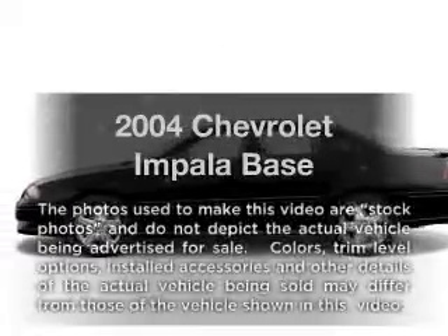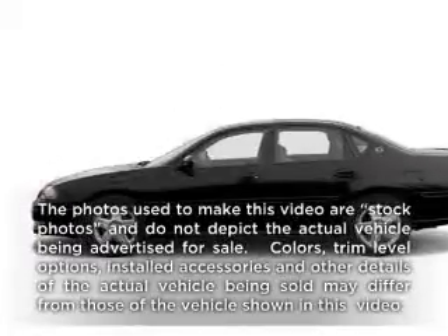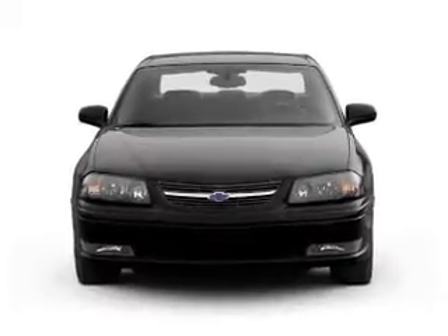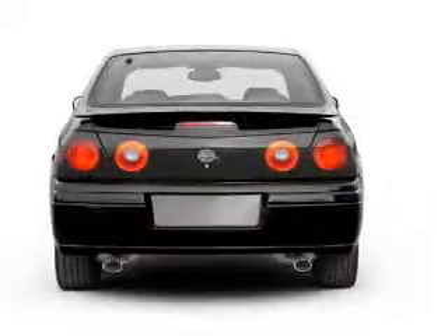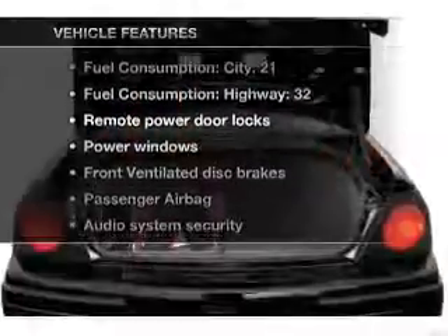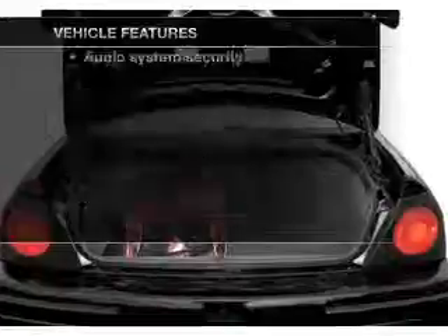Get noticed in this 2004 Chevrolet Impala. Travel the roads in style and comfort in this great vehicle, with a solid six-cylinder engine that responds smoothly to its automatic transmission. And with these notable features, you won't want to miss out on the opportunity to own this amazing ride.